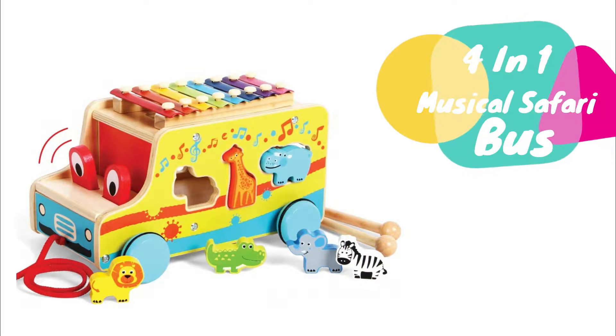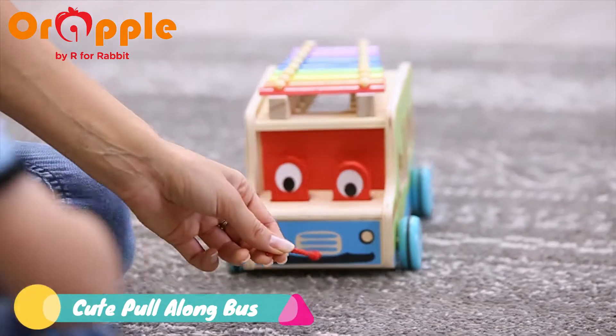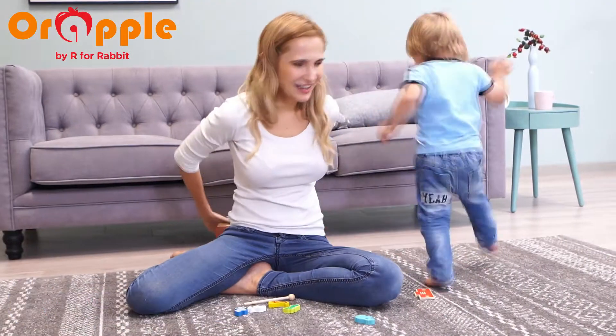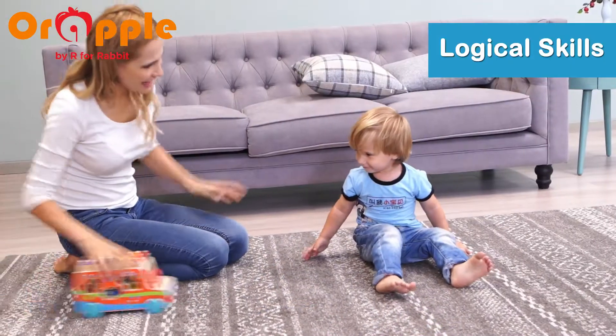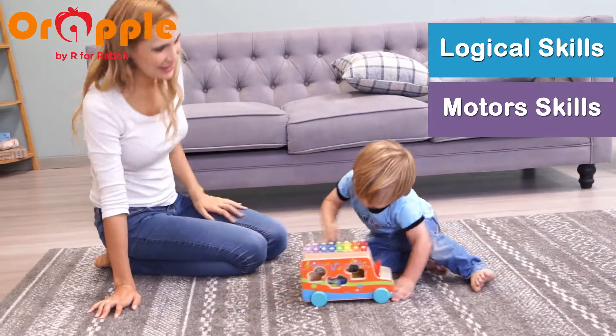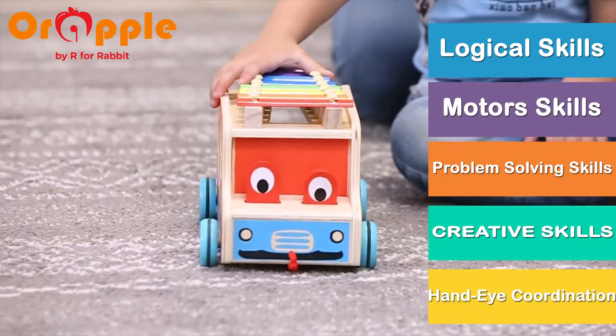OrApple's 4-in-1 Musical Safari Bus — a cute, musical, wooden pull-along toy. It helps to develop skills like logical skills, motor skills, problem-solving skills, creative skills, and hand-eye coordination.